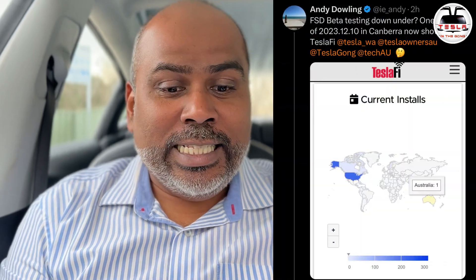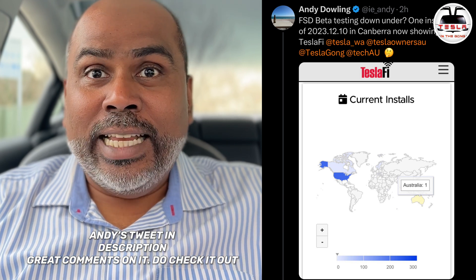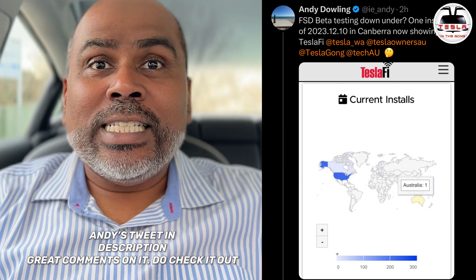At the time of recording this video, the 25th of May at 12:30pm, the number of cars here in Australia with FSD Beta is two. And how do we know this? It's because of an amazing tweet that one of our good mates on Twitter tagged a few of us in, saying FSD Beta down under, one installed 2023.12.10, which is in Canberra, now showing on TeslaFi — the website that we use to look for Tesla statistics.